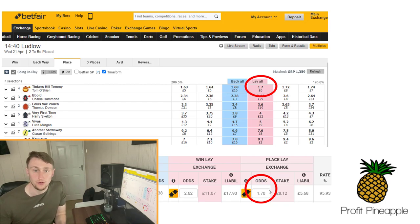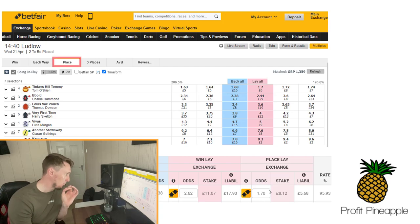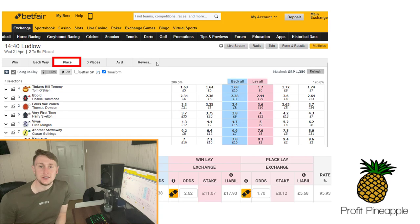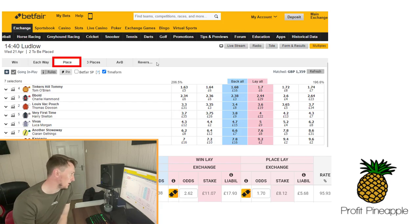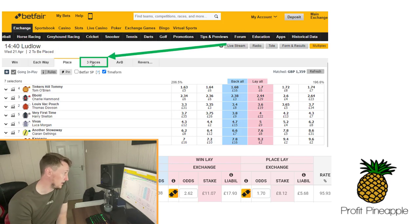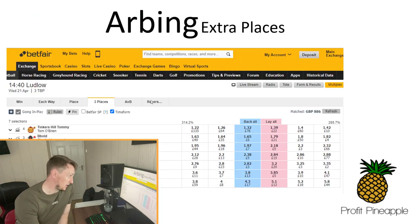So how can we get this above 100%? We're currently looking at the place market on Betfair. You can see there are other markets along the top: win market, each way market, place market — which is the one we're currently on for two places — three places, and two other markets. To get an arb and a 100%+ match, it's really simple: we just switch the market we're looking at. If we select the three places market next to it in this example, look what happens.